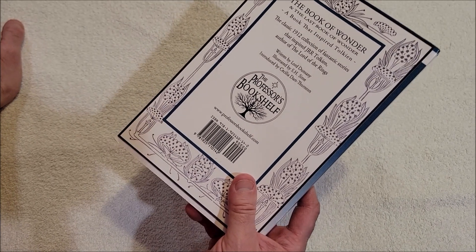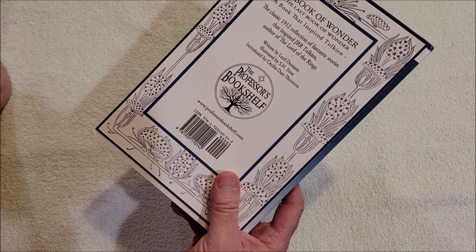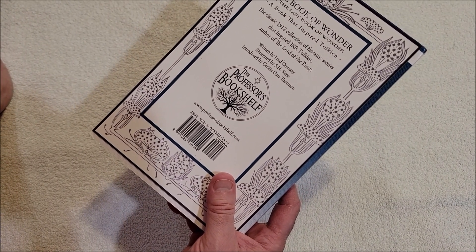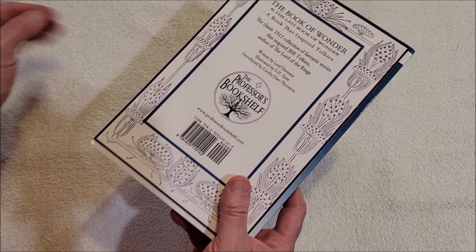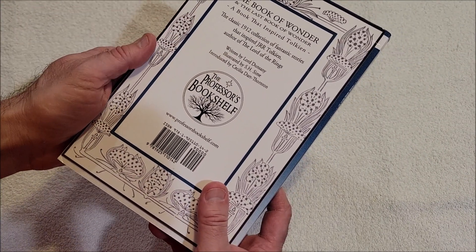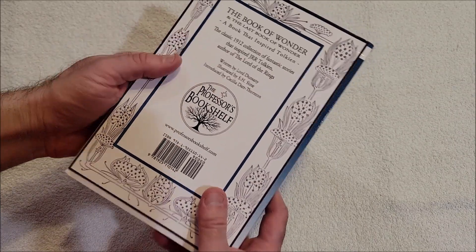Book of Wonder, The Last Book of Wonder — the book that inspired Tolkien. The classic 1912 collection of fantastic stories that inspired J.R.R. Tolkien, author of Lord of the Rings, written by Lord Dunsany, illustrated by S.H. Syme, and introduced by Cecilia Dark Thornton.